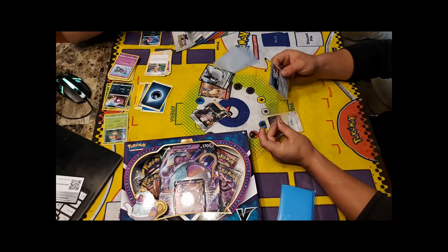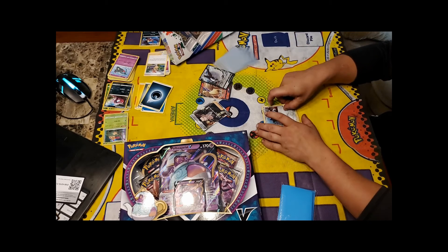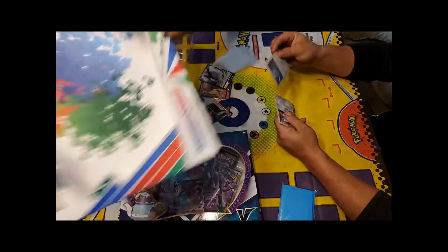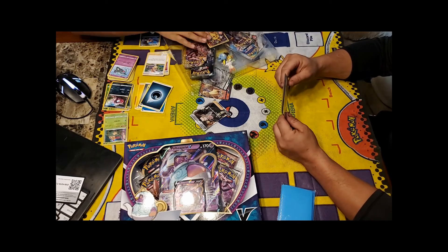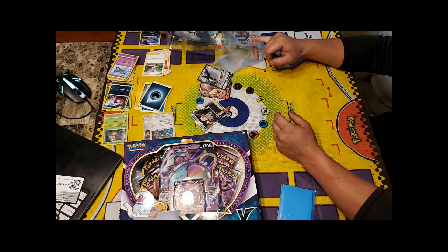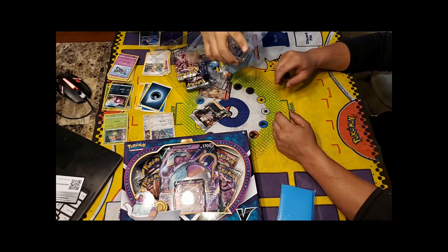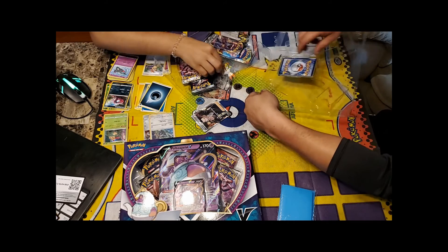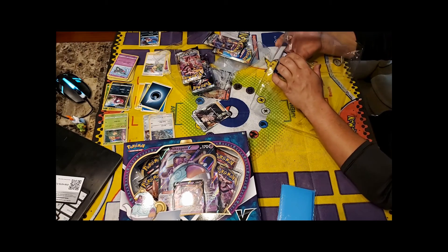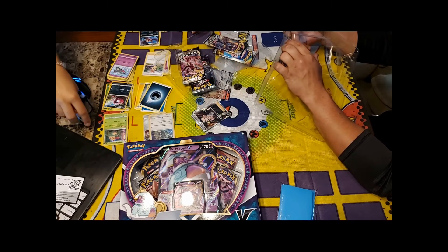Opening the Guardian's Rising pack included in the collection: Water Energy, Vanillish, Ether Paradise Conservation Area, Hala, Machamp, Wimpod, Jangmo-o — and a Toxapex GX Rainbow Rare! She is four for four on opening packs today. Holy moly, this chick! Technically that means she's five for five overall.